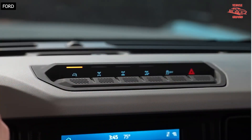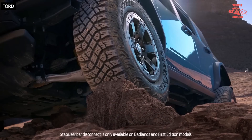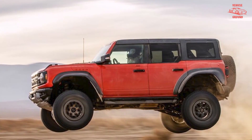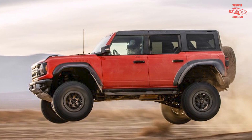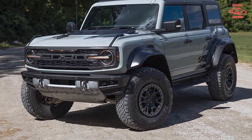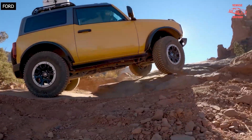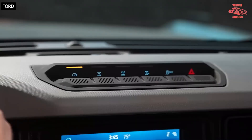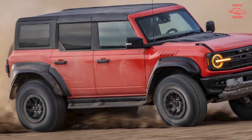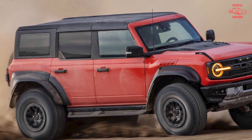The Bronco Raptor also has an even beefier suspension setup than the standard version to best handle powering over sand dunes or jumping through the air, and it has a much wider track set up for better high-speed stability. The Raptor-ized Bronco is equipped with Fox Adaptive dampers from the F-150 Raptor, as well as standard 37-inch BF Goodrich K2 all-terrain tires. It's rated to tow up to 4,500 pounds too.